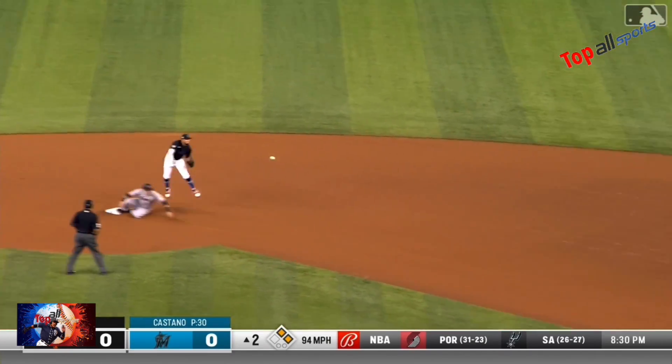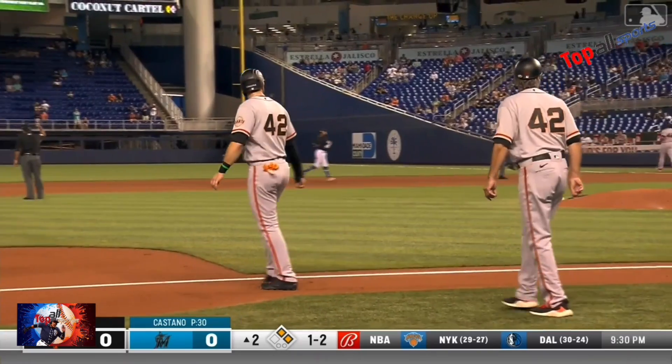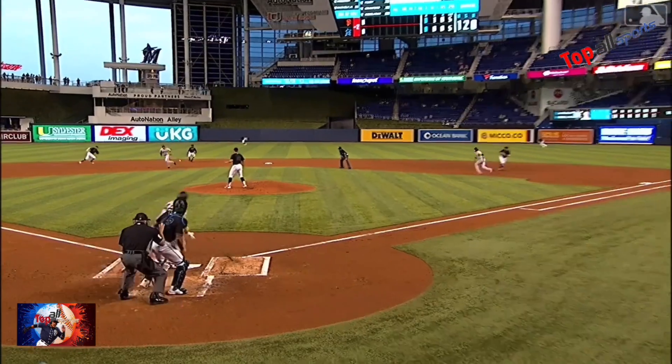Rojas leads. Gets to the bag, throws to first — and it's picked by Cooper. What a play! Wow, are you kidding me.